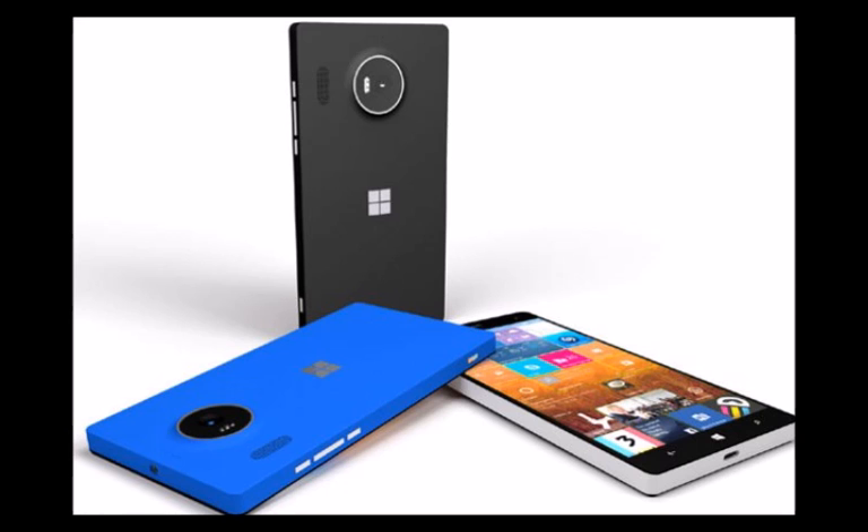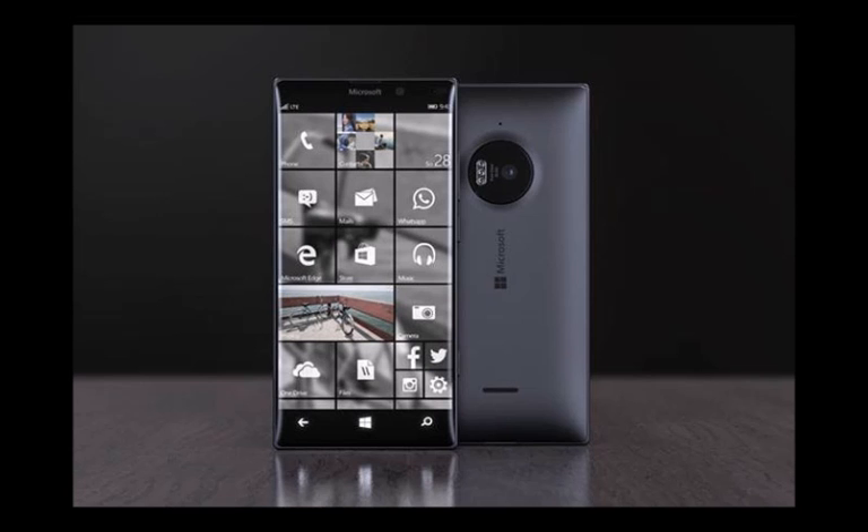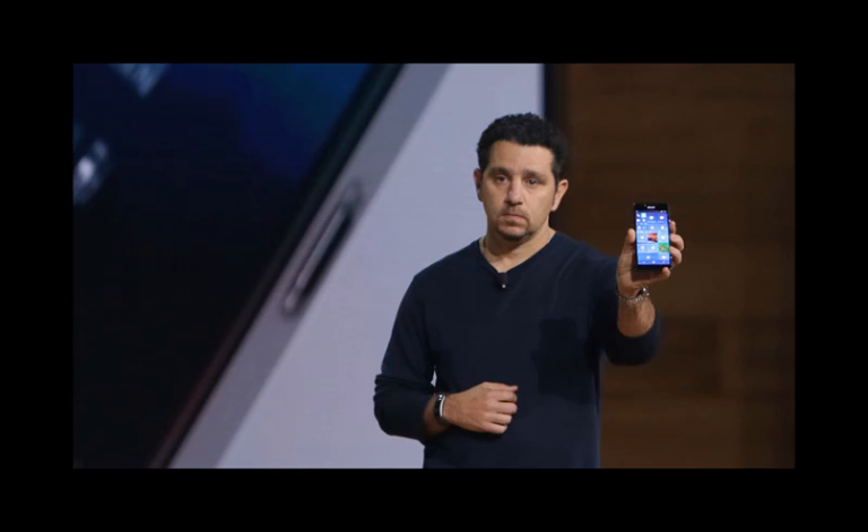Like previous high-end Lumia devices, Microsoft is focusing on camera capabilities with the Lumia 950. A 20-megapixel PureView camera with triple LED flash will serve as the primary camera, and a wide-angle 5-megapixel front-facing camera is also included.